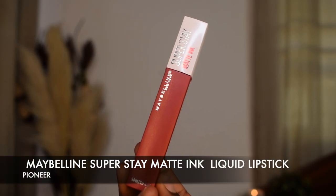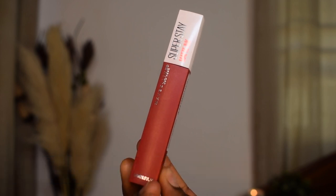We're going to start off with the Maybelline Pioneer. It's like a true red lipstick and it looks so, so good. I got this quite recently and I really love how it looks, so we're going to go ahead and apply it.